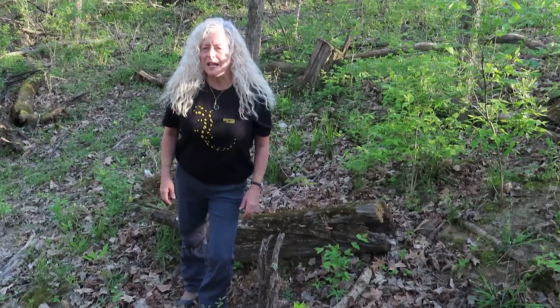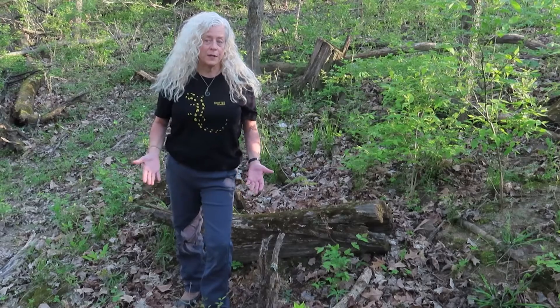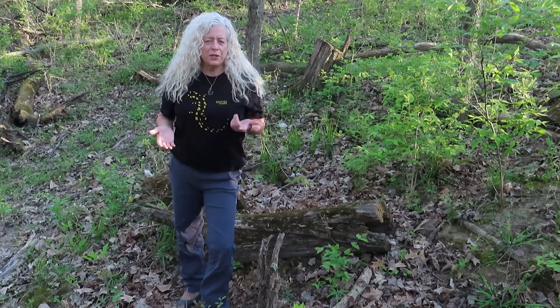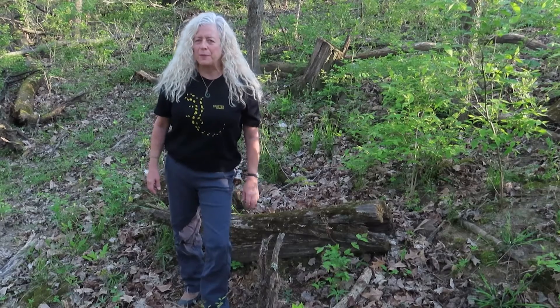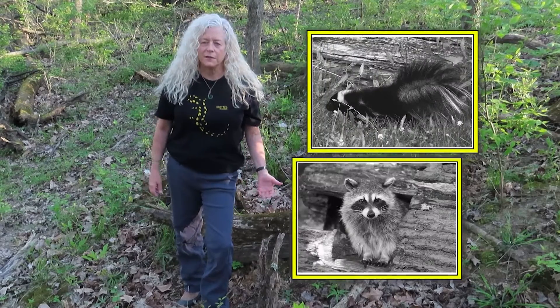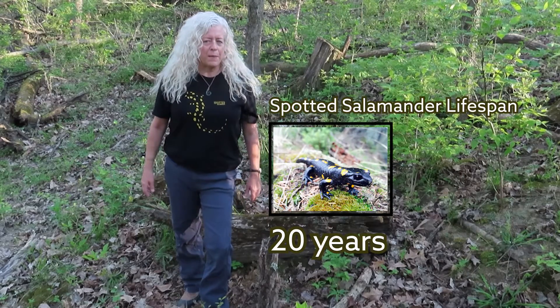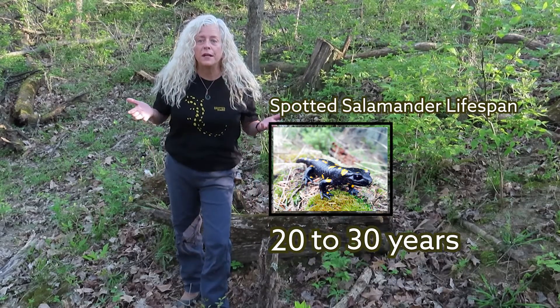Because they only leave their hiding spots at night to feed and during their spring migration, these salamanders are seldom seen — which is good, because staying hidden helps them avoid predators like skunks and raccoons, and helps them live a long life, about 20 years. Some have been recorded to live as long as 30 years.